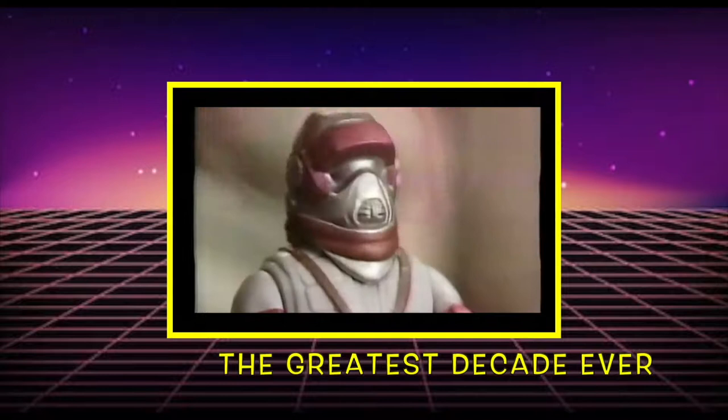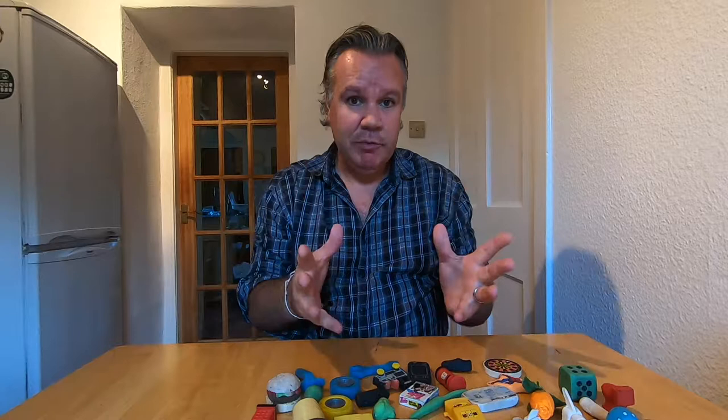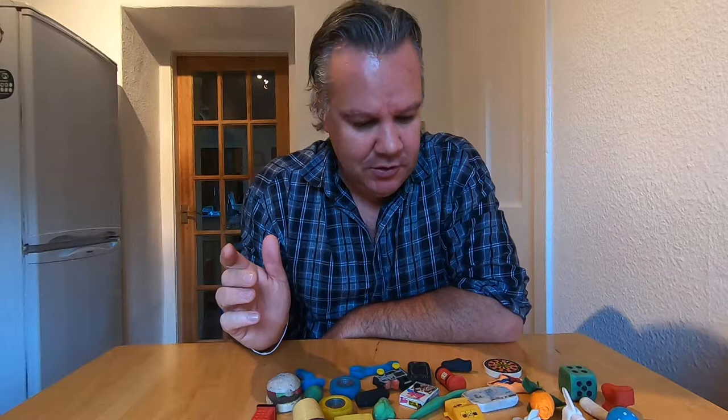Today on All Things 80s, we're looking at my 1980s rubber collection - and that means erasers. Welcome back to All Things 80s. If you grew up like I did in the 80s in the UK, you will remember people collecting rubbers, erasers. I was no exception - I had a huge collection. I've managed to find some of it still intact at my parents' house. All of them I remember quite vividly.